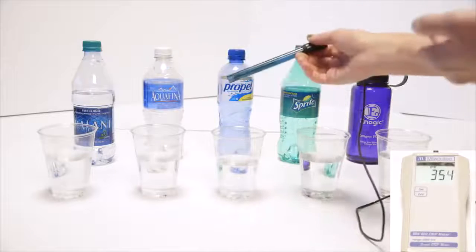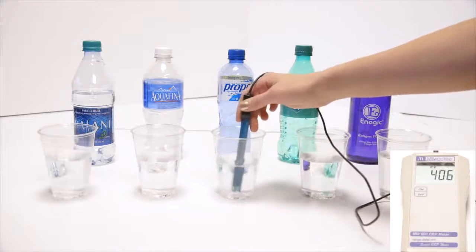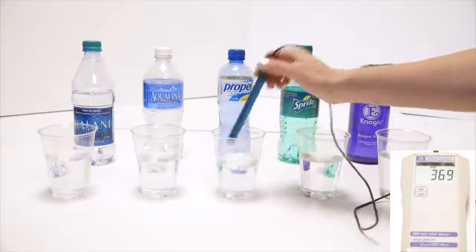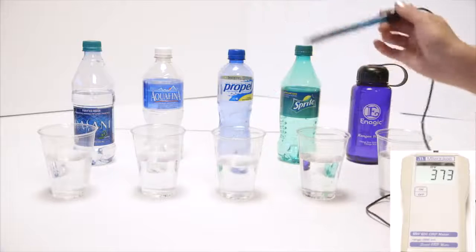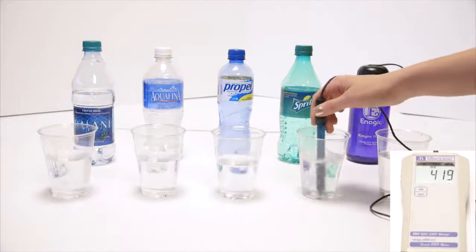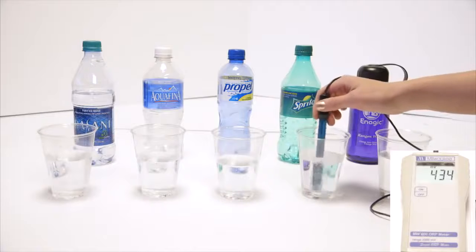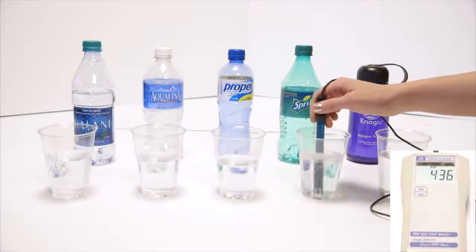We'll go to Propel — this is actually the same as Vitamin Water, Gatorade, Powerade, any sports drink — which reads about 400. We've got Sprite. We all kind of know that soda's bad for us. Diet sodas and dark-colored sodas are in the 500s, but Sprite is right around 436.